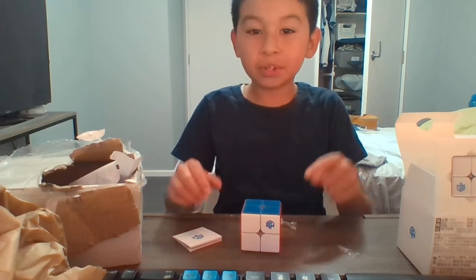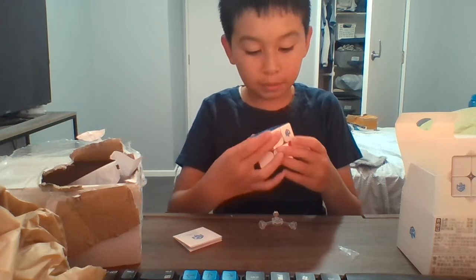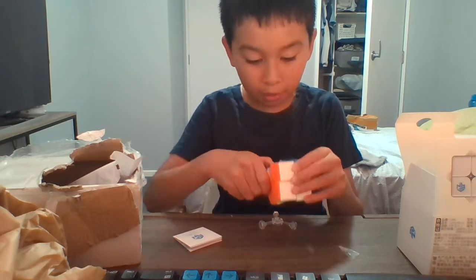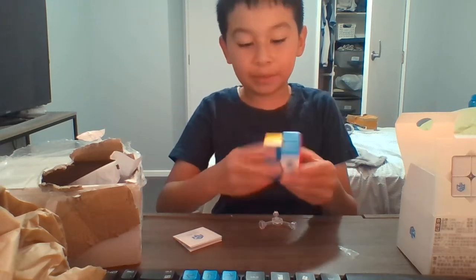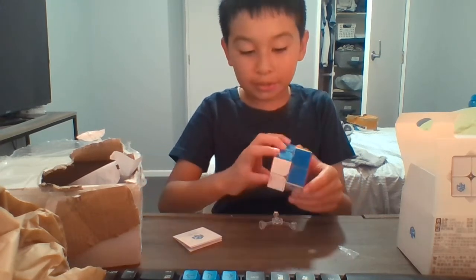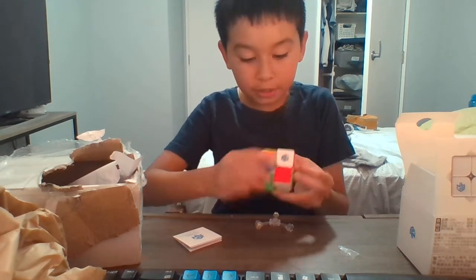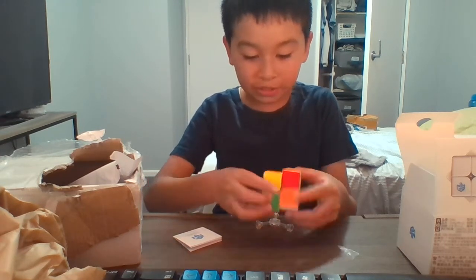Tomorrow's April Fools and I don't know if I'm uploading. We've got this nice honeycomb design — I am not gonna take a piece out because I do not know how to put them back in. Whoa, this is just so smooth, so I'm just gonna do a solve.